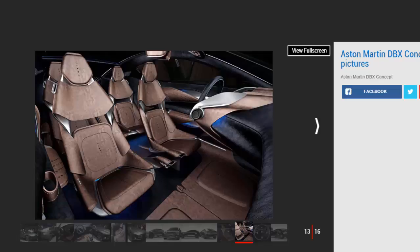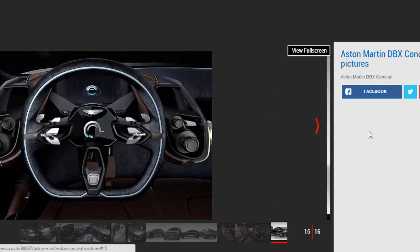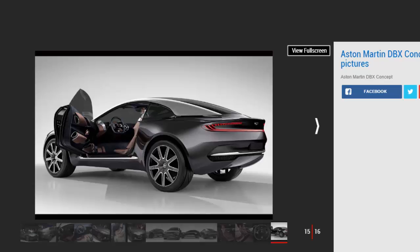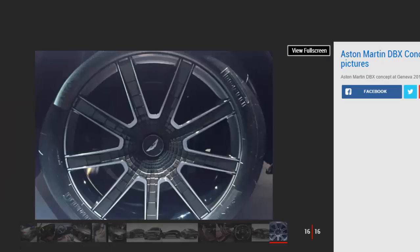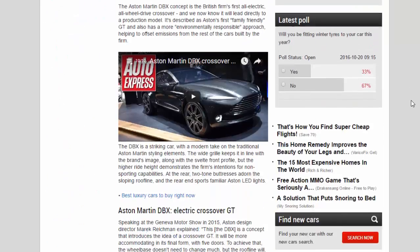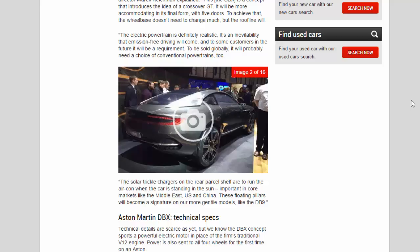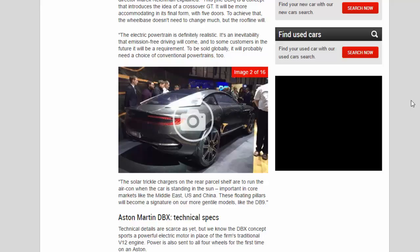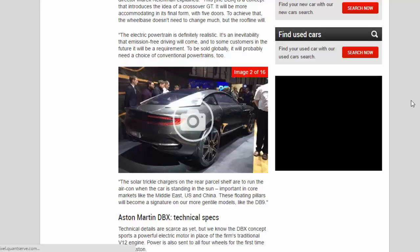Speaking at the Geneva Motor Show in 2015, Aston design director Marek Reichman explained: "The DBX is a concept that introduces the idea of a crossover GT. It will be more accommodating in its final form with five doors. The electric powertrain is definitely realistic — it's an inevitability that emission-free driving will come, and to some customers in the future it will be a requirement. To be sold globally it will probably need a choice of conventional powertrains. The solar trickle chargers on the rear parcel shelf are to run the aircon when the car is standing in the sun — important in core markets like the Middle East, US and China."